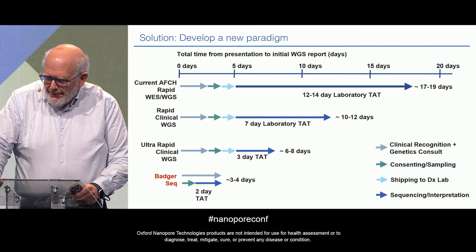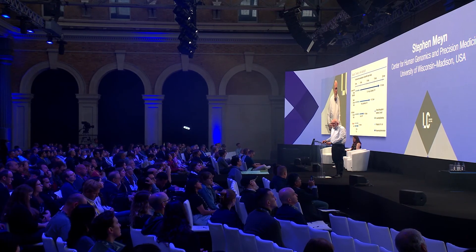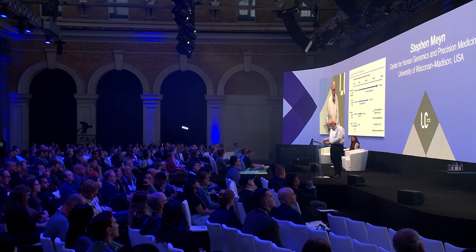Before I tell you about BadgerSeq, I'll explain why it's called BadgerSeq. Badgers are small, short-limbed mammals related to weasels — what does that have to do with newborn sequencing? The answer is I'm at the University of Wisconsin, and the university mascot is the Badger. So that's why it's BadgerSeq.